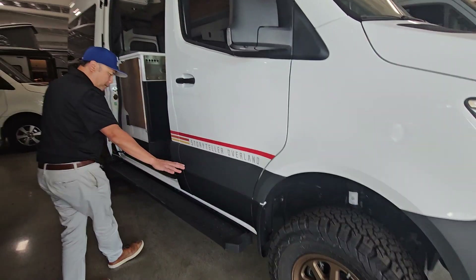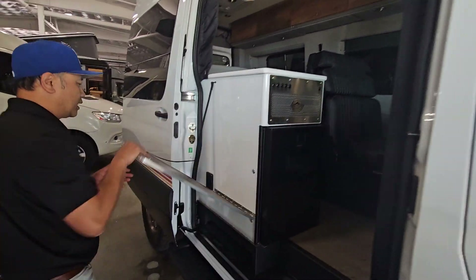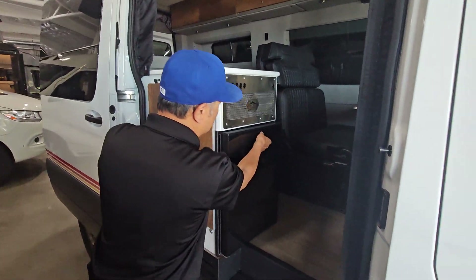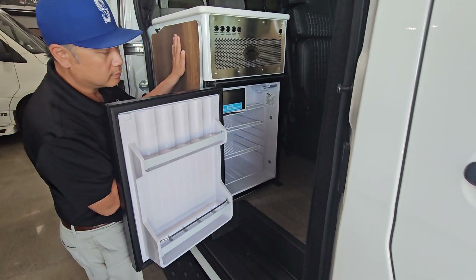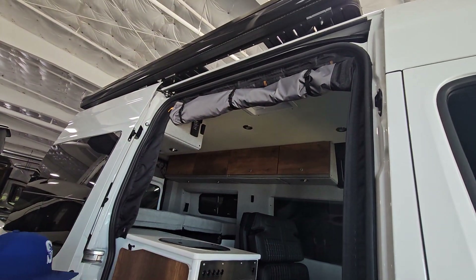They've got nice, beautiful big static steps here. Here's your outside table, and then your refrigerator access — easy access. You've got the drop-down shades and drop-down bug net as well.